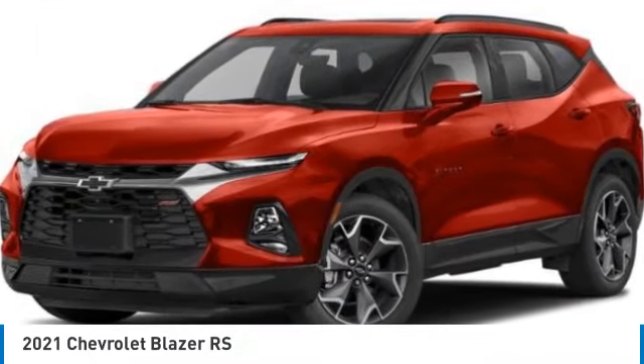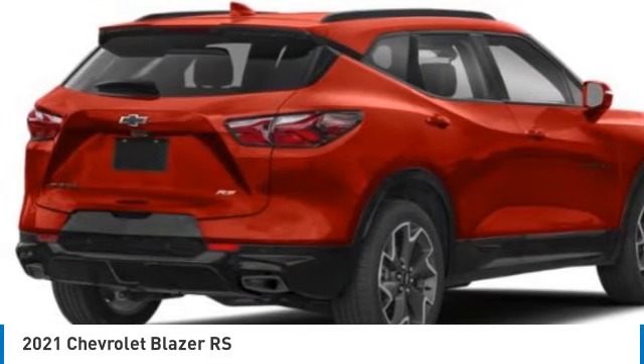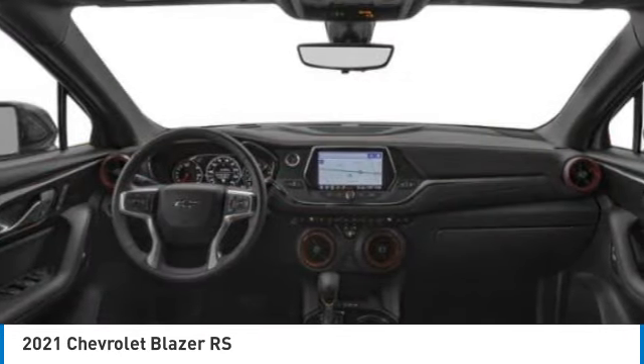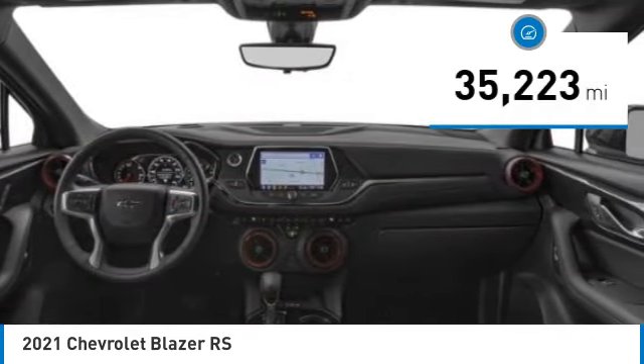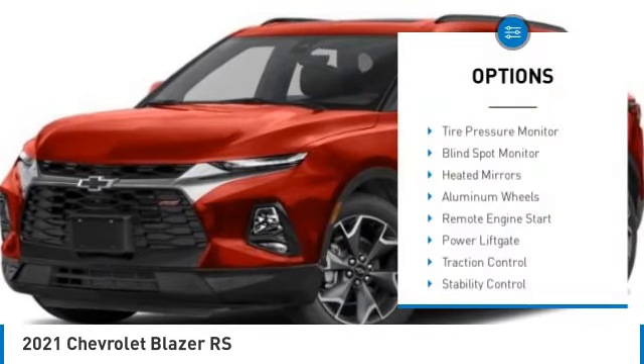Come test drive the 2021 Chevrolet Blazer. The Blazer is fun to drive around town, comfortable to ride in, and decently capable off-road. This vehicle has less than 40,000 miles.